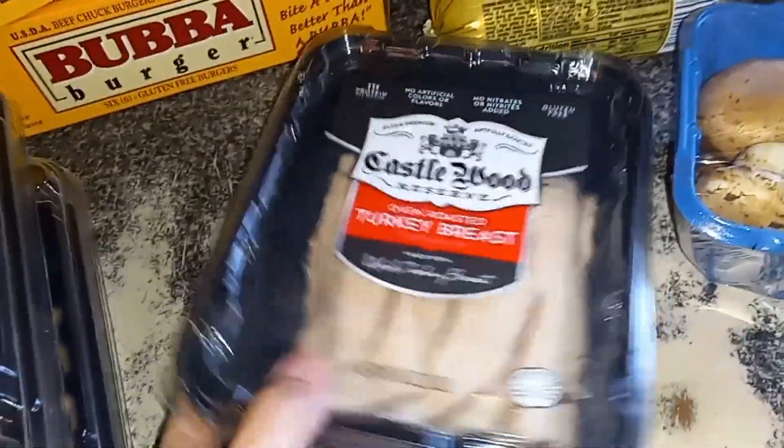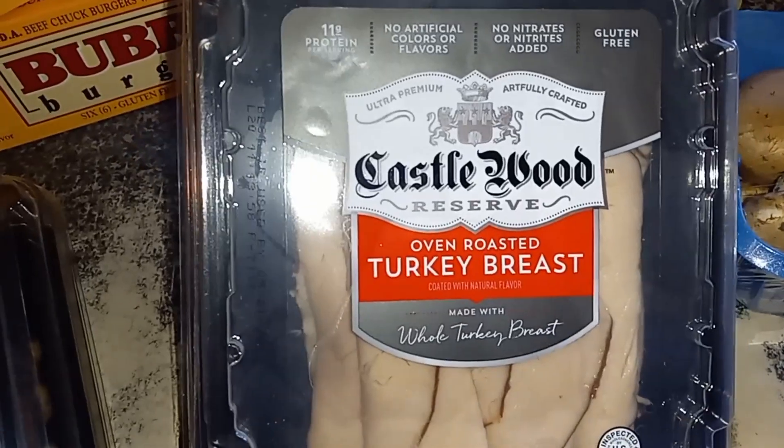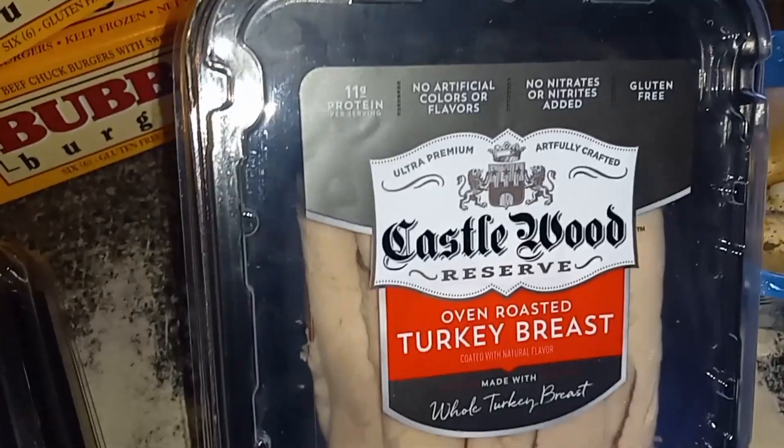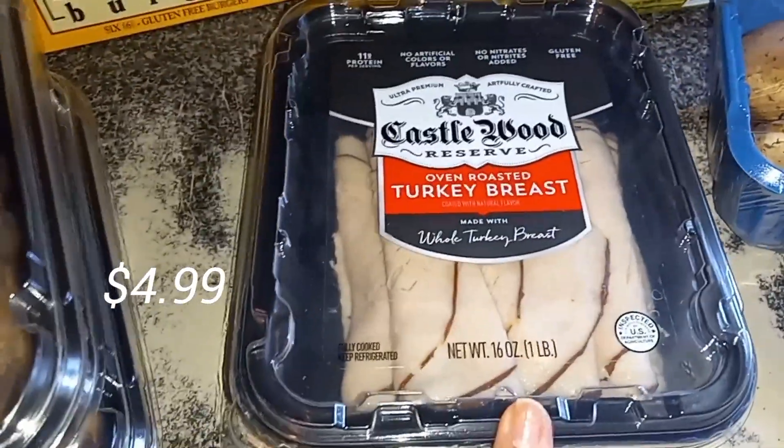I also picked up this oven roasted turkey breast. It was $4.99 — regular price is like $8. They lowered the price on it. It's not outdated or anything, but I thought that was a really good deal.